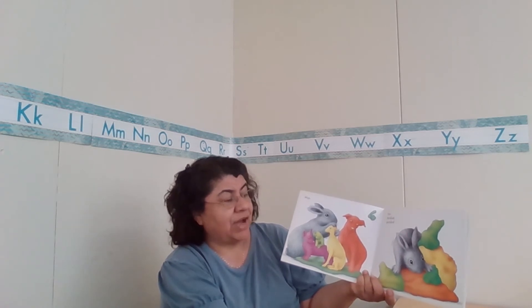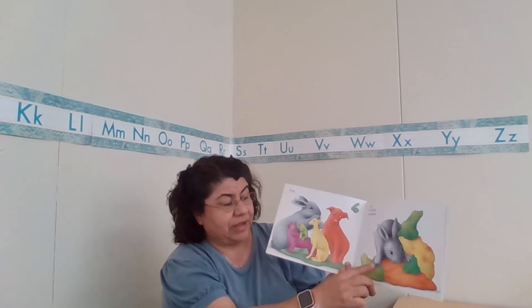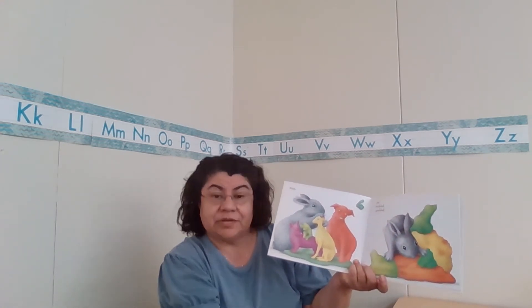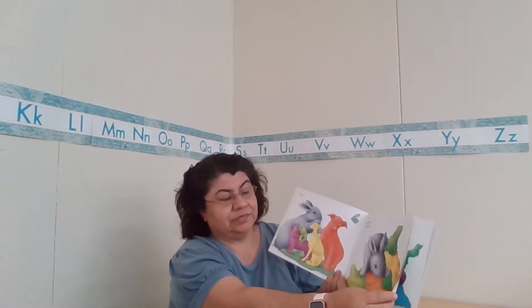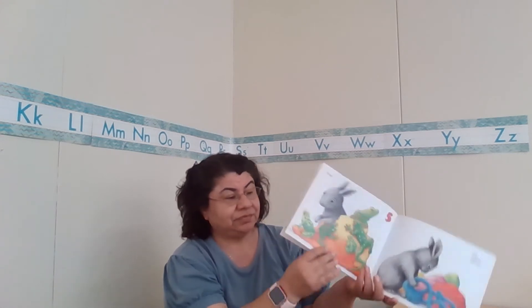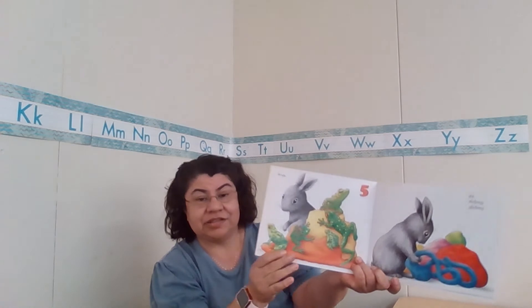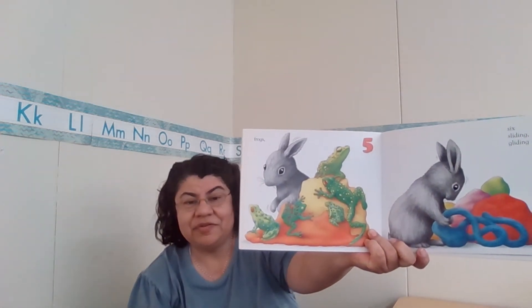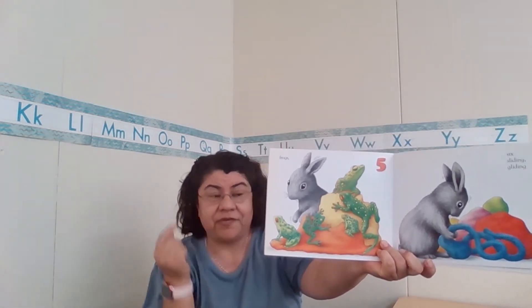Now he's got five, freckled and speckled. He's going to make five freckled and speckled. What do you think he can make that's freckled and speckled? Let's see. Frogs! Look at those frogs. They've got speckles all over them and freckles. Freckles are like the freckles we sometimes even have on our face.